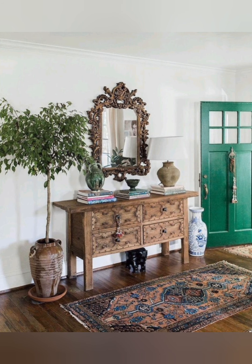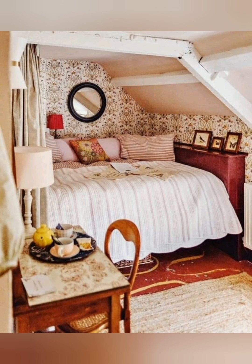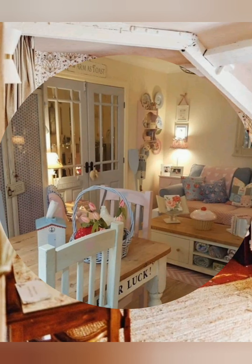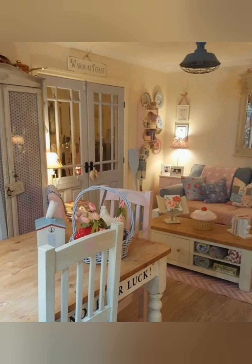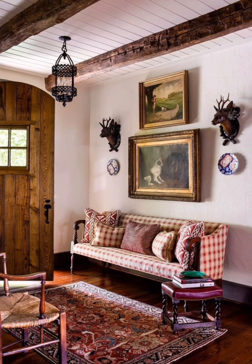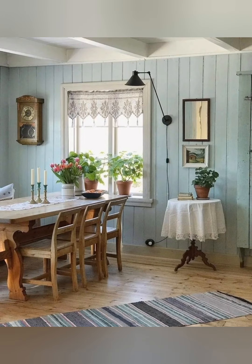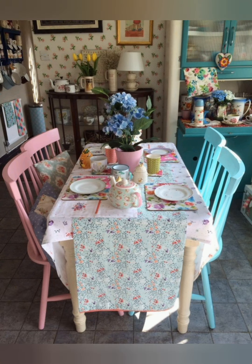Tips for decorating. Start with the basics: begin with a neutral color base on walls and large furniture pieces. This creates a clean canvas for adding layers. Mix old and new: combine modern furniture with vintage accessories. A contemporary sofa with antique side tables or a new bed with a vintage quilt creates a balanced look.